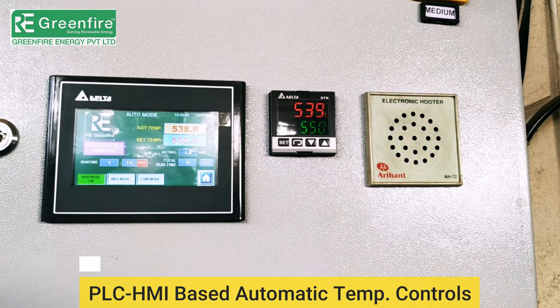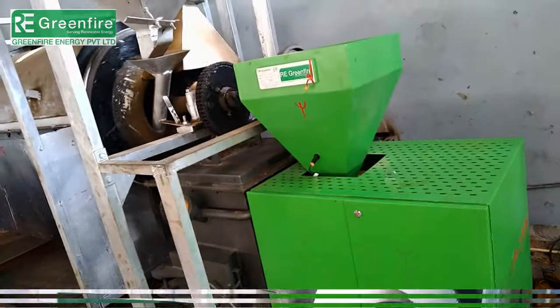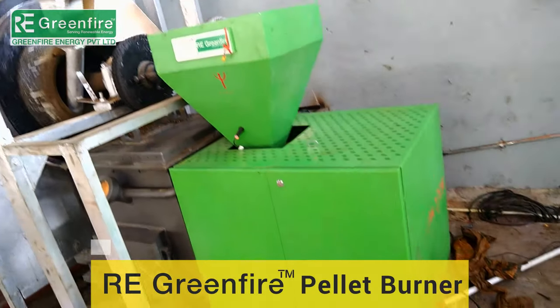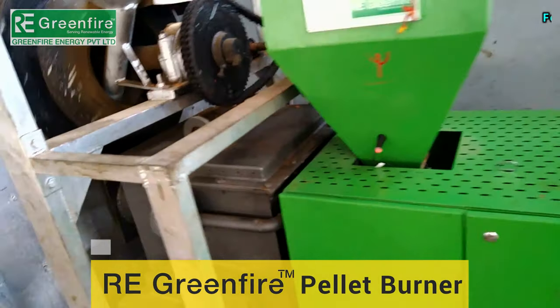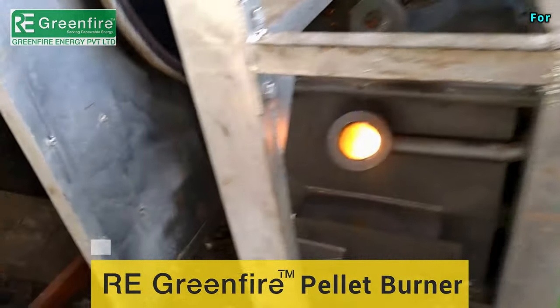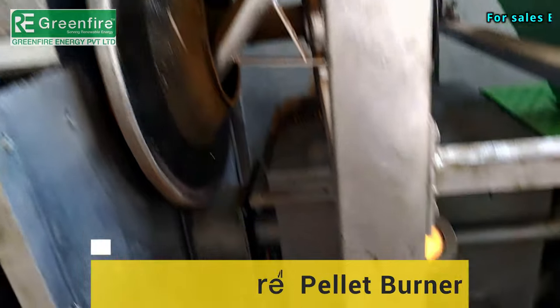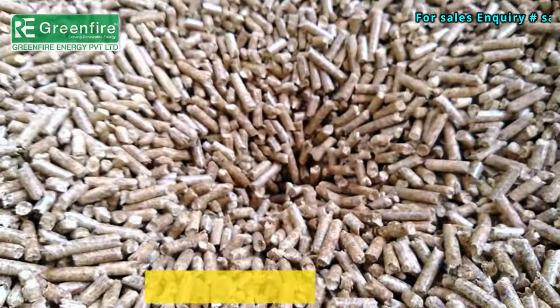PLC HMI based touchscreen controls with full automation and additional manual controls for emergency. With 400 plus successful installations across rest of India, continuous temperature is maintained through our special PLC HMI controls.